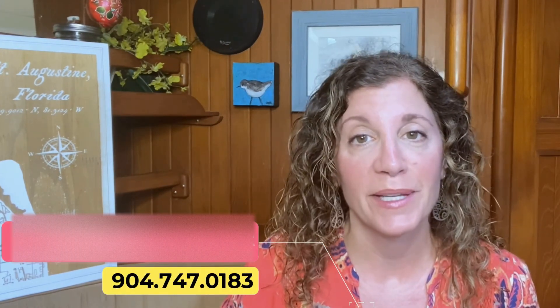To learn more about the Shores, feel free to call me at 904-747-0183 or email me at kimdevlin@remax.net. If you are interested in learning about other cool neighborhoods, check out my next video, Popular Neighborhoods in St. Augustine. I really appreciate you tuning in and I'll catch you on the next one.